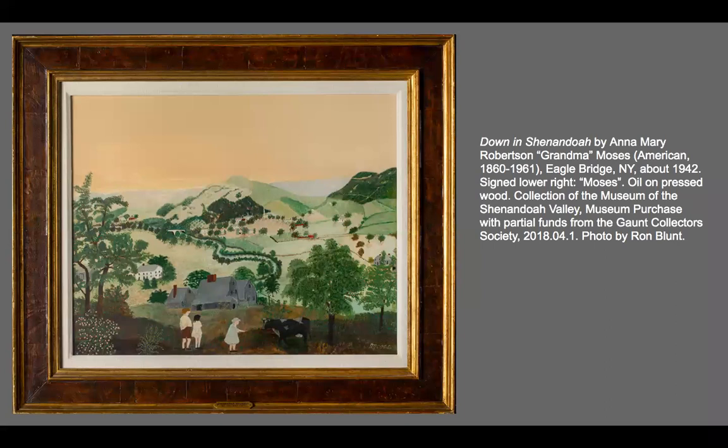Just to give you a little more information: this picture was painted about 1942. The artist is someone that, if you're as old as me, you may have heard of. Her name was Anna Mary Robertson Moses, also known as Grandma Moses. One of the interesting things about her is that she was born in 1860 and lived to 1961 — 101 years — and she didn't start painting in earnest until she was in her 70s.